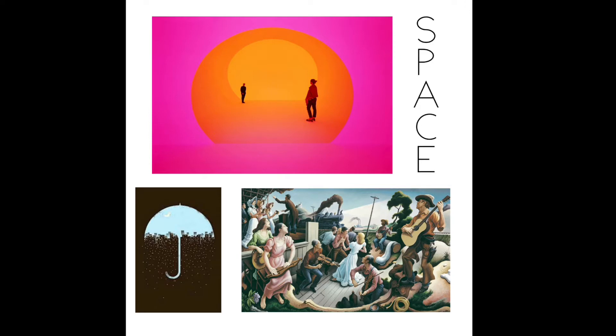Space is one of the most important concepts for an artist to understand. I'm not talking about outer space though — I'm talking about the use of space. The way an artist uses their space allows them to create an interesting composition.